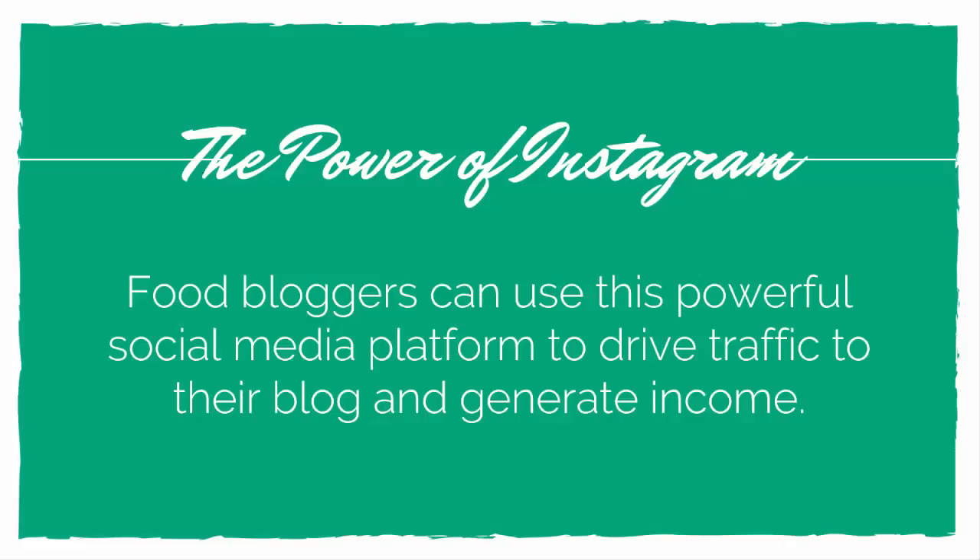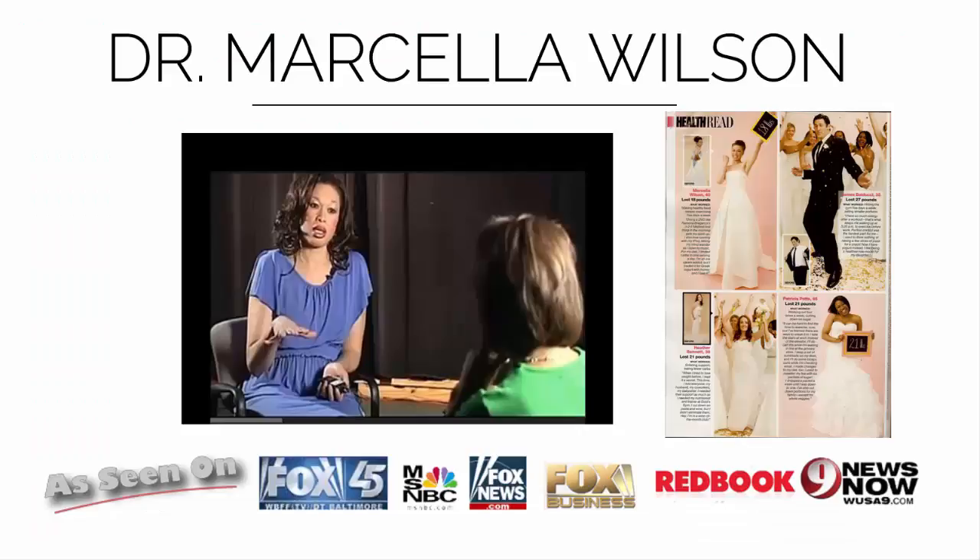Instagram is a very powerful social media tool, and as a food blogger you can drive traffic to your blog and generate income. I'm Dr. Marcella Wilson, a computer science professor. I've appeared in national magazines like Redbook, been on lots of news shows talking about social media and technology, and I have a master's and PhD in computer science.